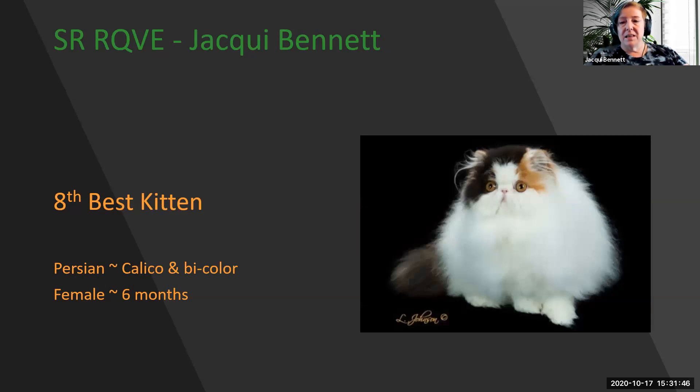My 8th best kitten is this stunning Calico Persian. Six-month-old female with heavy boning, short cobby body, short little tail, and tiny little ears with that sweet open expression. 8th best kitten.